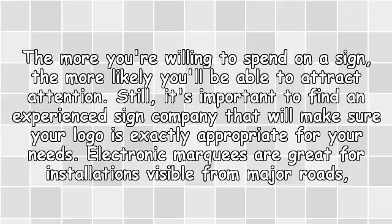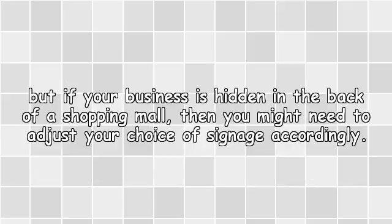Still, it's important to find an experienced sign company that will make sure your logo is exactly appropriate for your needs. Electronic marquees are great for installations visible from major roads, but if your business is hidden in the back of a shopping mall, then you might need to adjust your choice of signage accordingly.